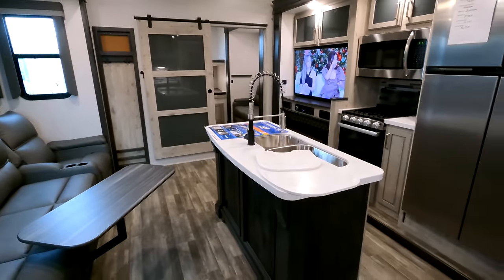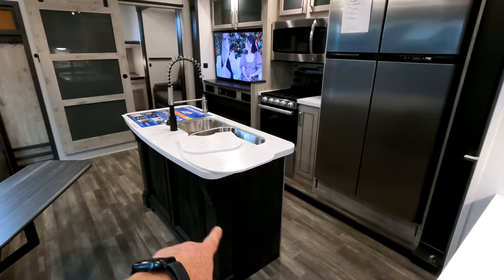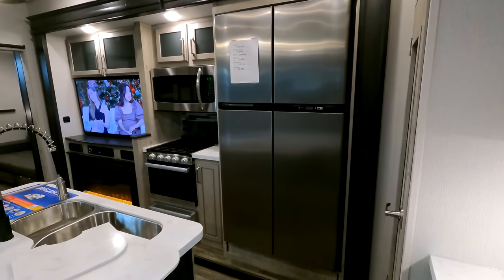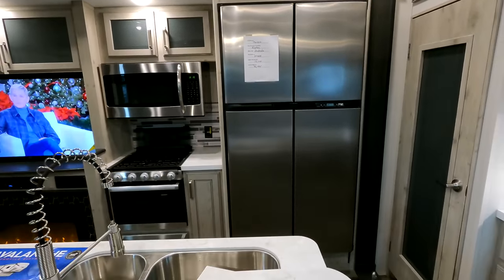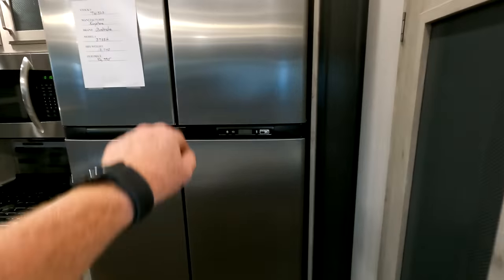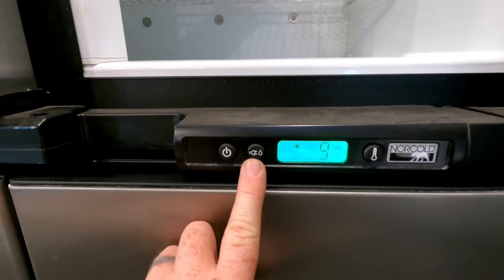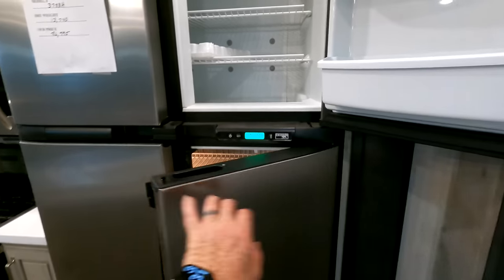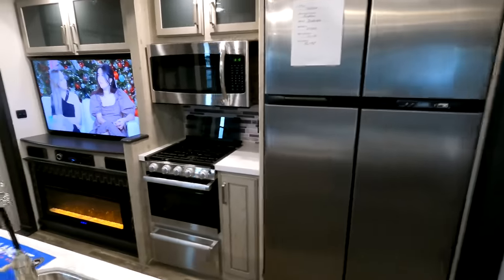Coming around to the kitchen area, you're going to have solid surface countertops and I like how they bring over the darker colors for the island from the slide box trim. You can get this model with two different types of refrigerators — we've opted for the 12-volt gas or electric model, but you can get it with a residential fridge, still going to be 18 cubic feet. This one's going to have the fridge on the bottom with the freezer on top, and these are the controls to switch between gas or electric.